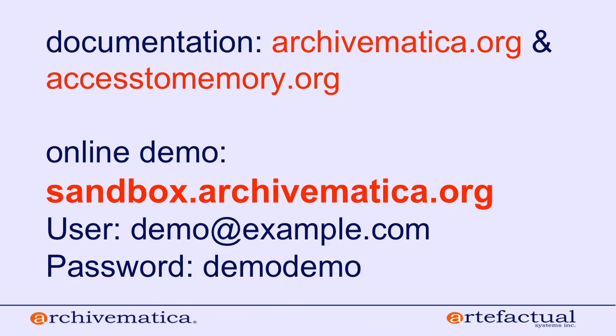No questions from me. I have my own Archivematica sandbox. I'm a pro-Archivematica person and I love the work they've done — I think it's been a very useful thing for our community.